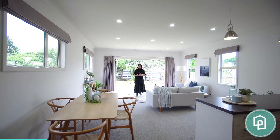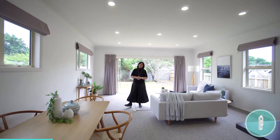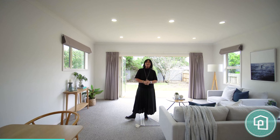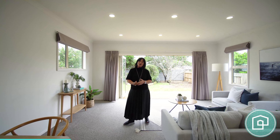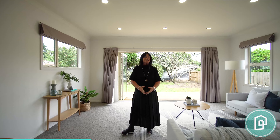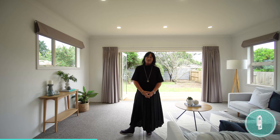Hi everybody, I'm Natalie Campbell from Shelley Naylor Realty. Today I have something a little bit special to show you. From the road you will think this is a well-maintained 1940s home. When you get inside you will find out that there's so much more than that. The current vendors have done an amazing renovation and extension. Come and take a look.